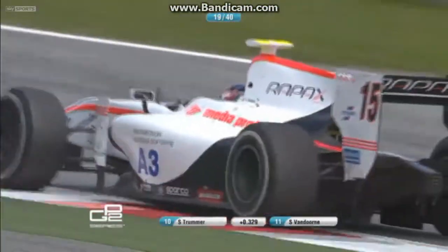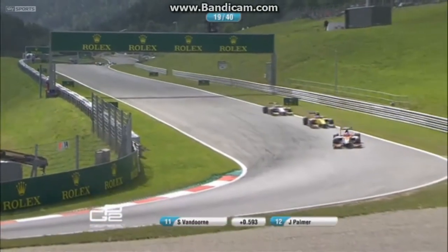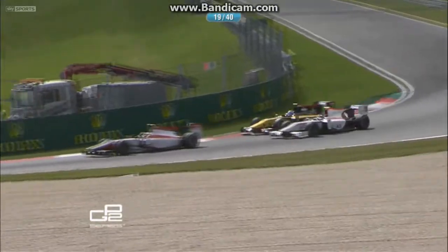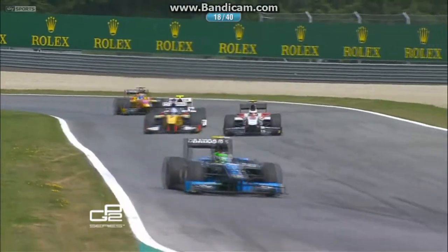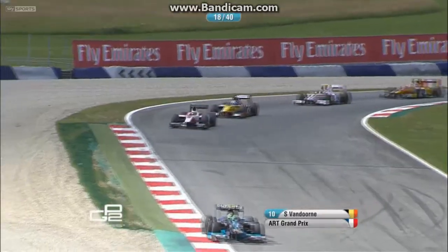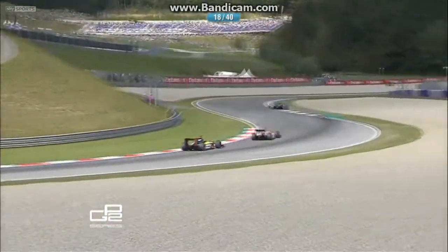Look at all that brake dust coming out of Trummer and a locked front right as well — Trummer's really struggling. Van Doorn having a look up the inside of him. Yes indeed, Van Doorn up the inside of Trummer, and Palmer's coming through as well, hanging off his tailcoat. Jolyon Palmer makes the move too and will be right with Van Doorn. This could be for the lead of the race when the pit stops play out — it could even be for the win. Van Doorn and Palmer go at it, Palmer having recouped that two-second gap as Van Doorn got held up behind Trummer.